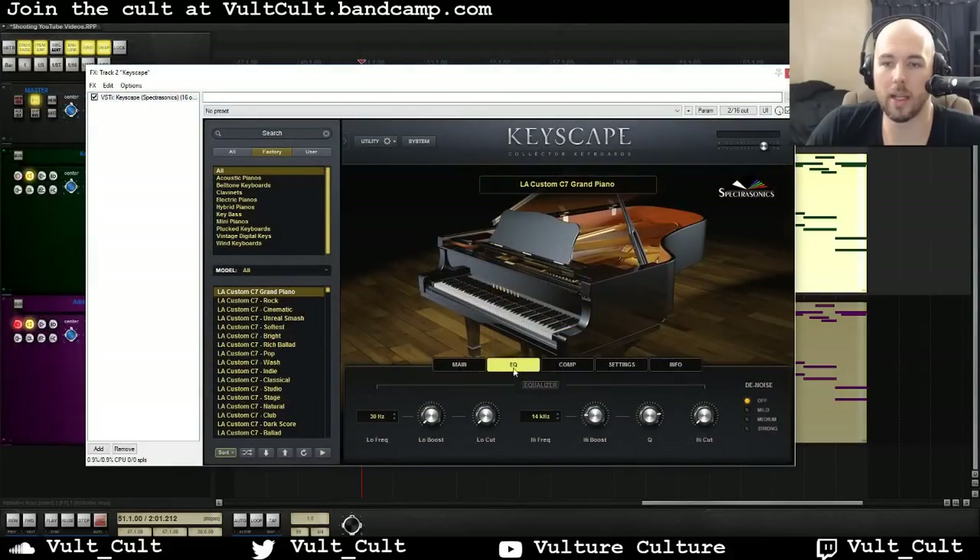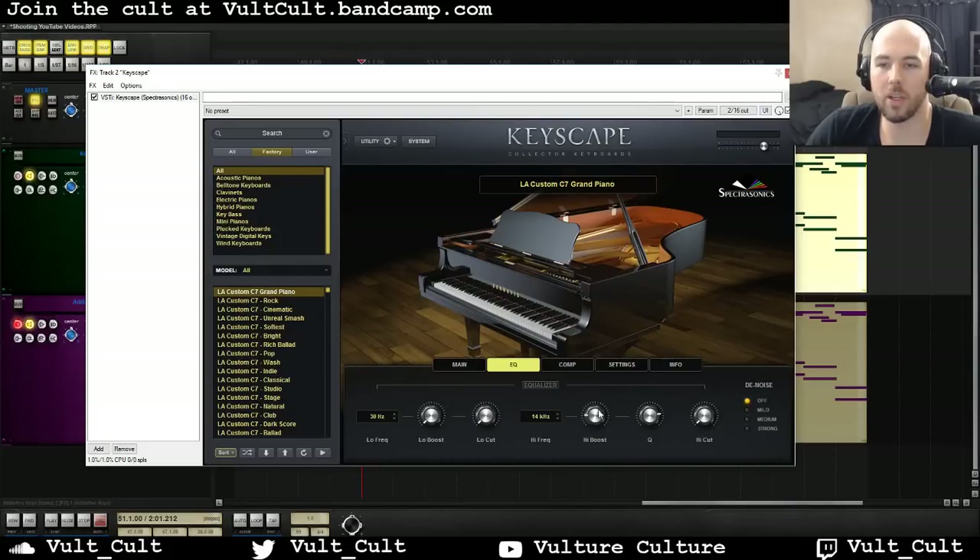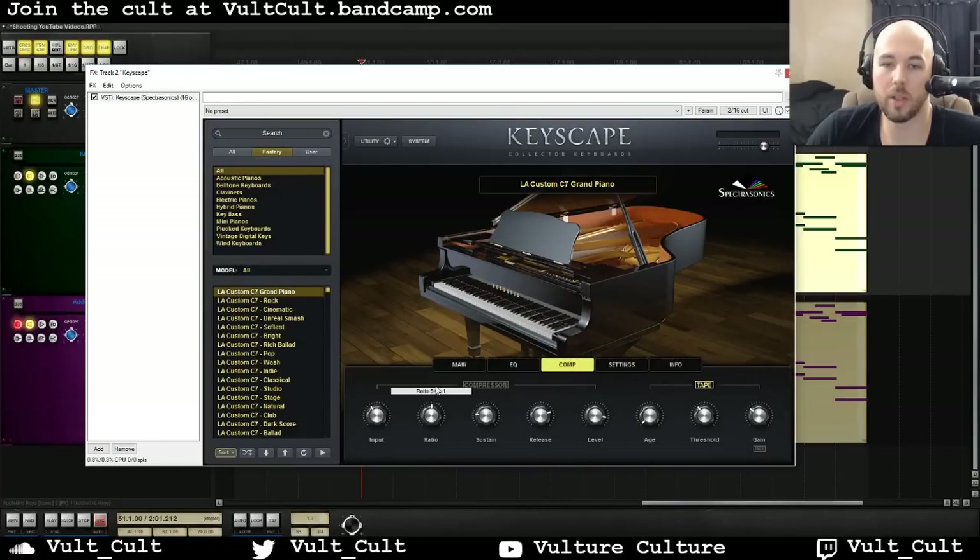Back over to Keyscape real quick — you've got this reverb control setting here, and this setup is already really useful. You can make it really huge, and that's just gorgeous right out of the gate. You have an EQ section here, and it's gone for a more simplified approach. You have compression — you could really slam this thing and go to like a 10-to-1 ratio to get more of that compressed sound closer to what Addictive Keys already has.